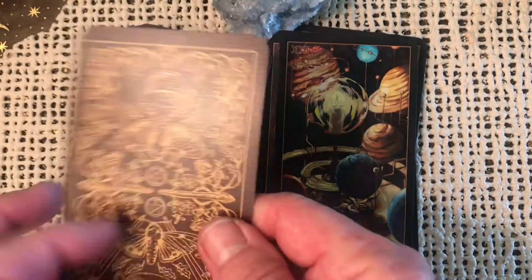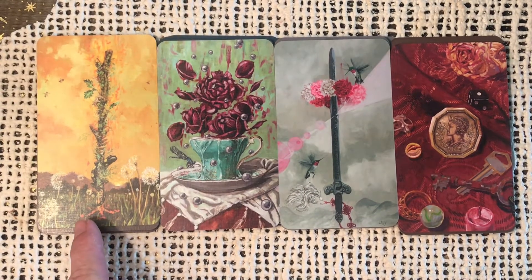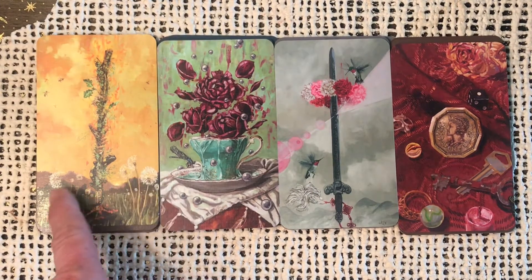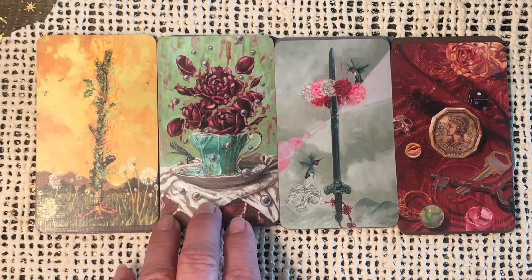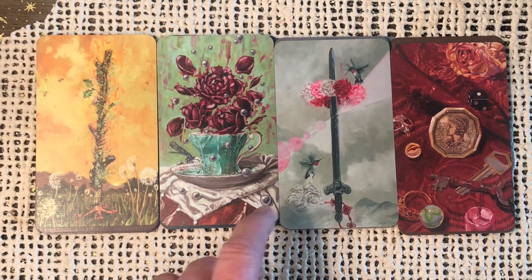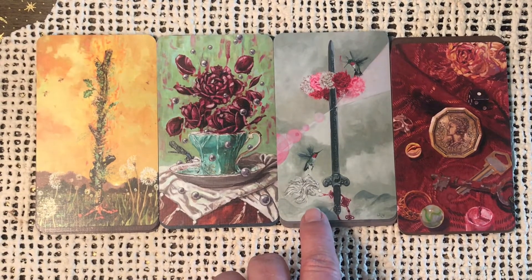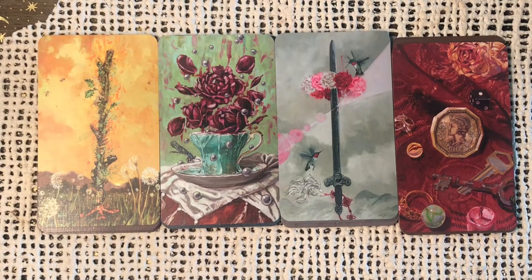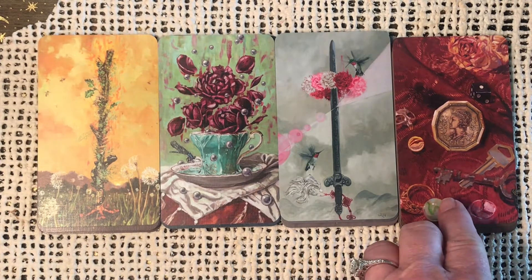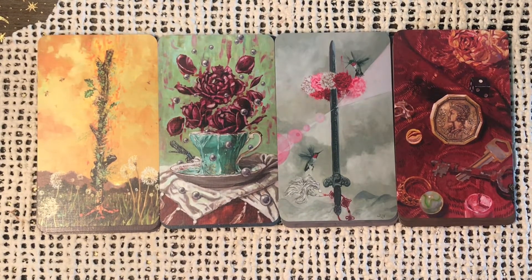Now we're going into the suits — I'm going to arrange them four by four. Here we have all the aces together. The Ace of Wands is beautiful with dandelions — wishes come true, sending out that wish to the universe. A beautiful Ace of Cups with red roses and a dragonfly. Ace of Swords — I absolutely adore hummingbirds, and birds represent the suit of swords or air, so perfect. There's also a really pretty white lily. And the Ace of Pentacles — you have that sense of opulence, wealth, jewelry, a key, flowers to represent the natural world, and dice for chance.